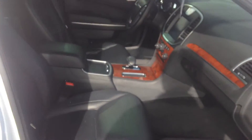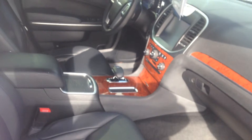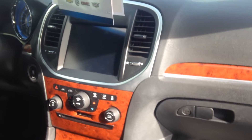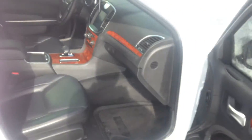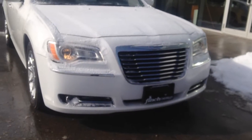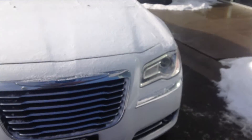Inside is black leather interior with heated seats. It's got the 8-inch plus size screen and is in excellent condition all around. Halogen projector headlights with fog lights as well — it's a very nice vehicle.